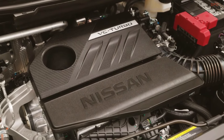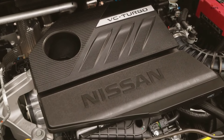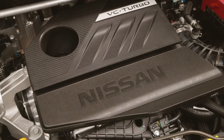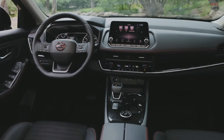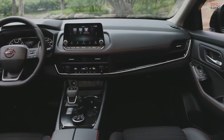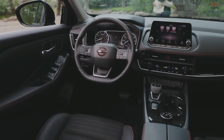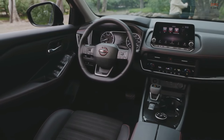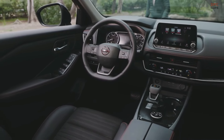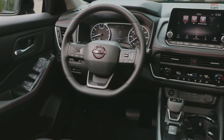The 2025 Rogue also features ProPilot Assist 2.1, enhancing its autonomous driving capabilities on Rogue SL and Platinum models. This system allows hands-off, single-lane freeway driving, managing acceleration, steering, and braking. The updated intelligent around-view monitor on SL and Platinum models offers 3D rotation and additional camera angles, improving obstacle detection and maneuverability.